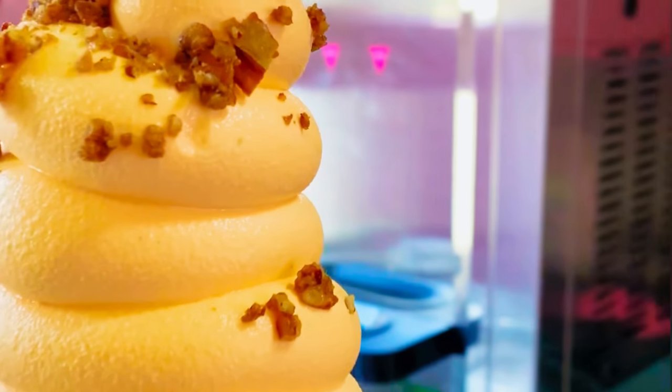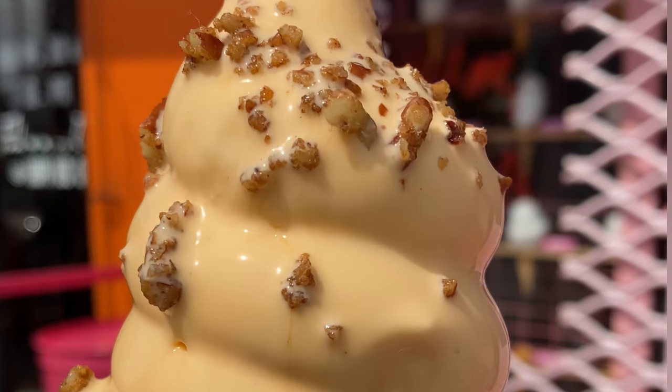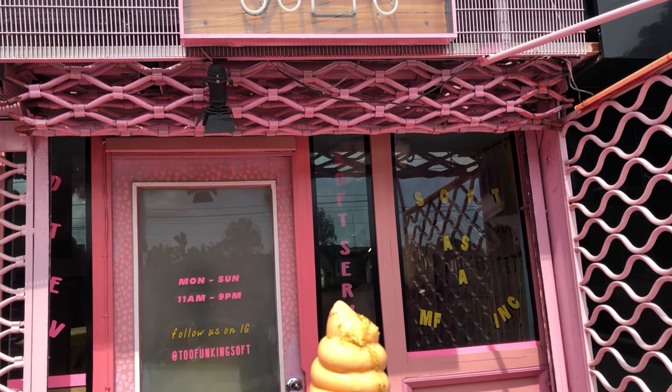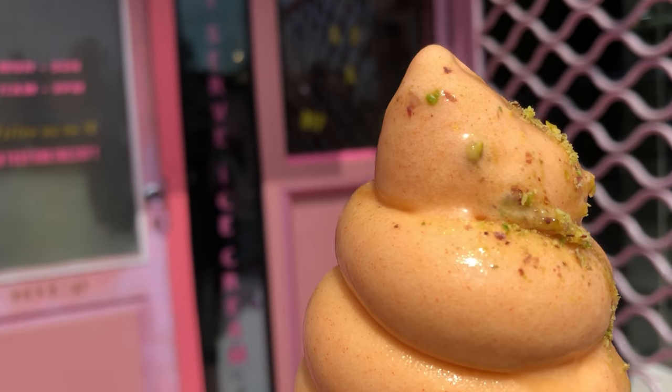First off we had the Sweetpole ice cream with pumpkin spice pecans as toppings, and I didn't really like it — it tasted like malt. Secondly, we had the mango ice cream with pistachio and butterscotch sauce, but you could barely get the sauce.